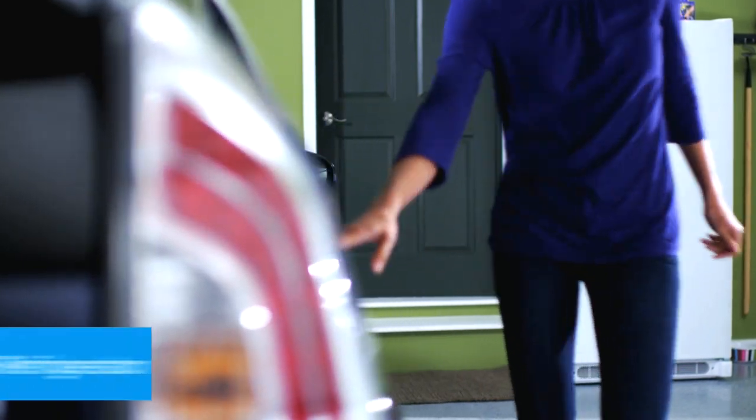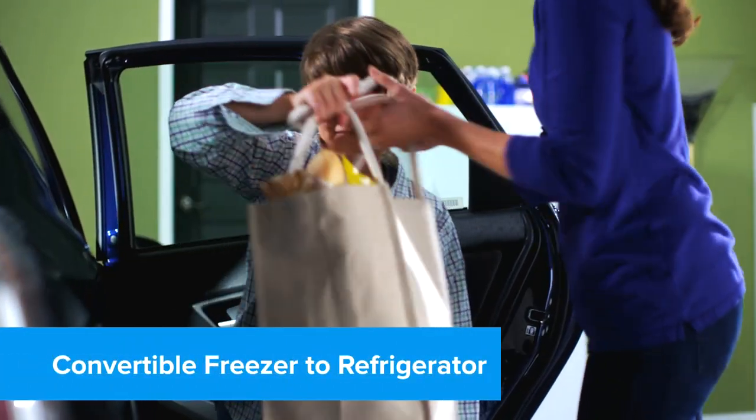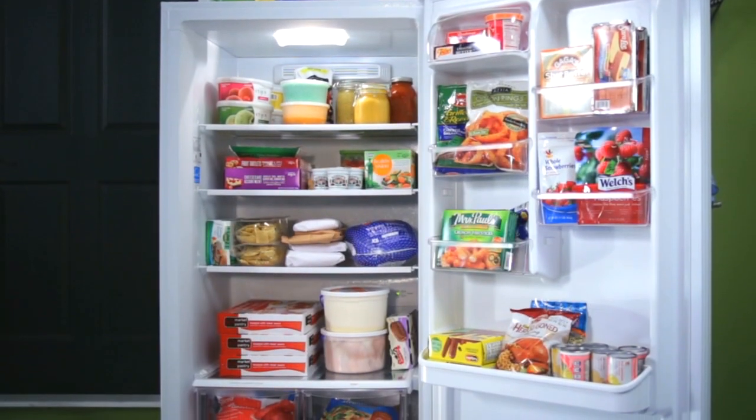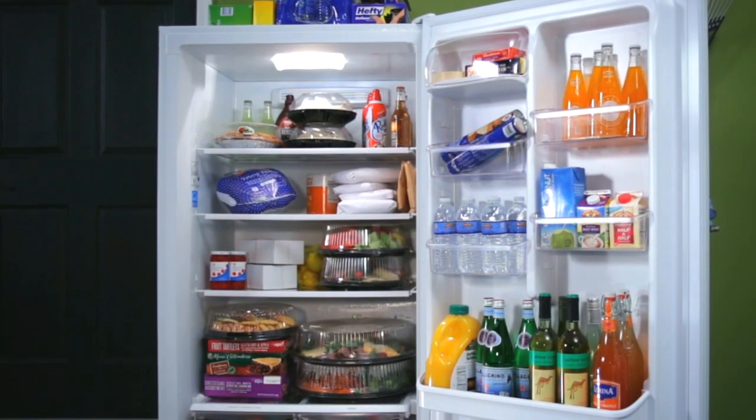The Frigidaire 2-in-1 Convertible Freezer and Refrigerator. Adapting to your changing needs through the seasons and extending your storage possibilities. The flexibility to freeze or refrigerate keeps your food fresher longer, all while saving you time and money.